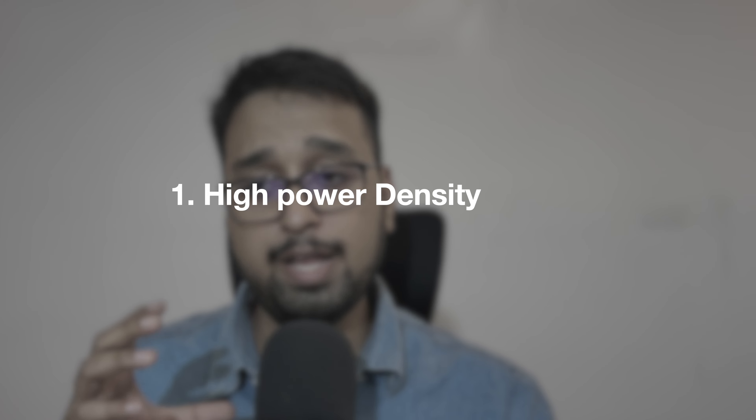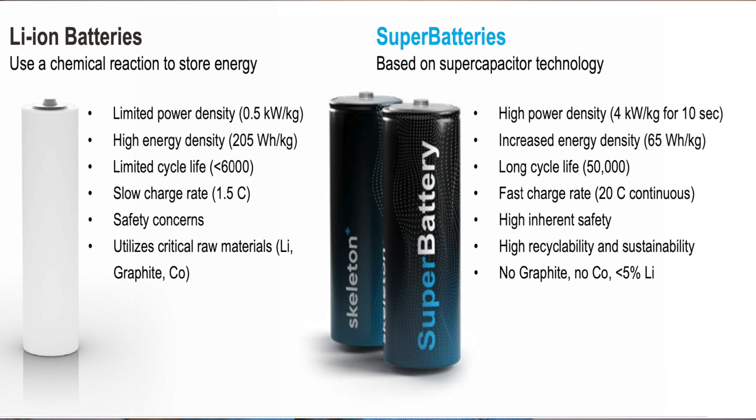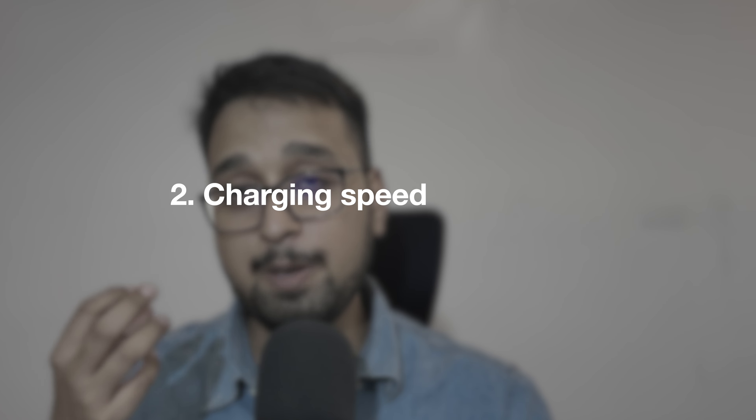The first advantage of hybrid batteries is power density — it can deliver more power in a shorter time compared to a traditional battery. It generates 10 times more power. In numbers, the energy density is 5 kilowatts per kg, meaning from 1 kg you get 4 to 5 kilowatts. At the same time, it can accelerate like a rocket, providing enormous power strength to the vehicle.